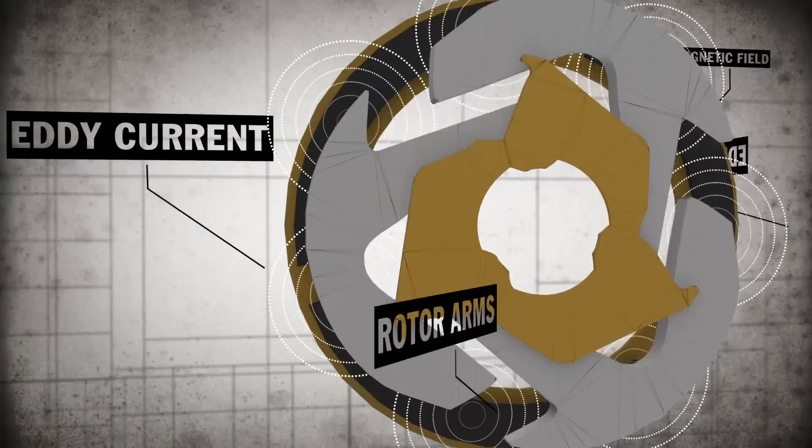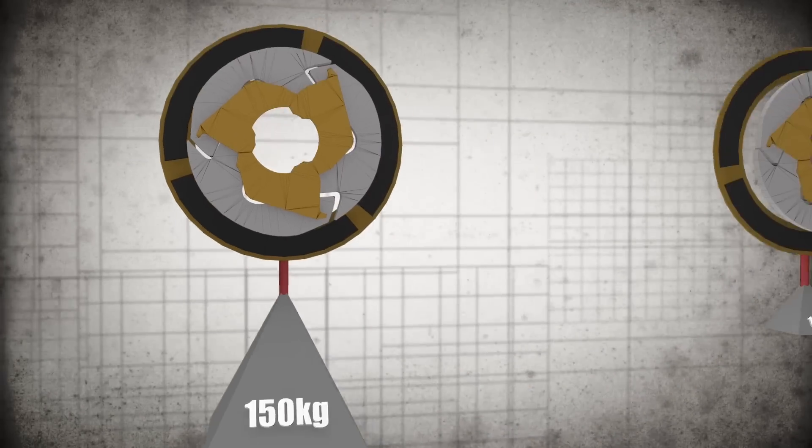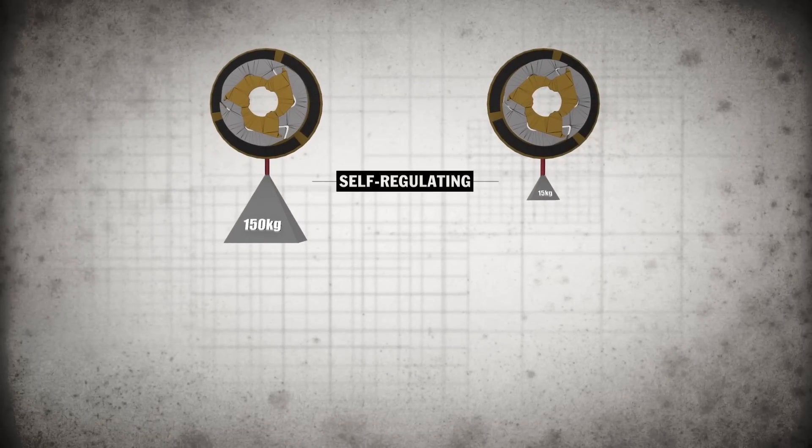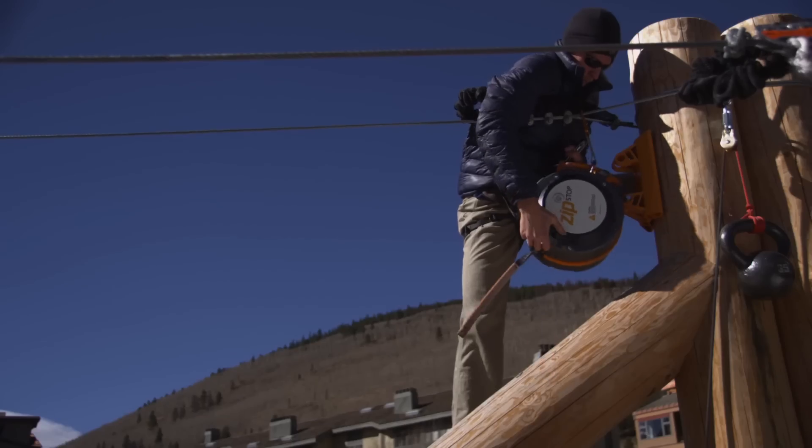The technology inside many of our devices is Eddy Current Magnetic Braking. This technology allows our devices to accommodate a wide range of weights, operate smoothly and require minimal maintenance.